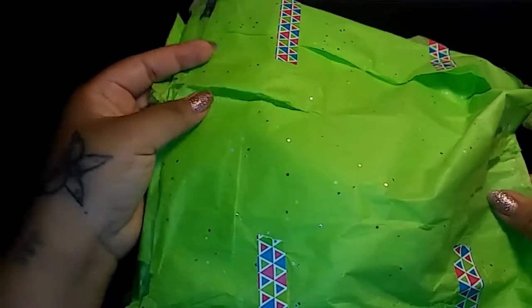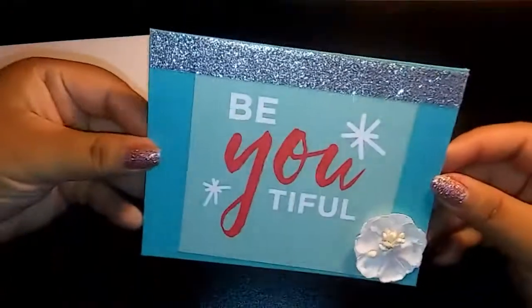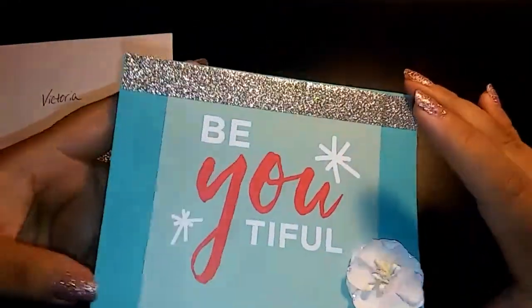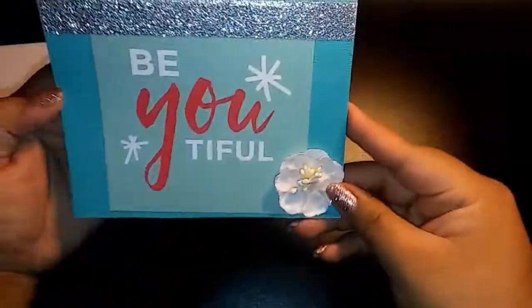Okay so let's just jump right in. She covered it really, really nice with this green tissue here. Her card here is super cute. She put some sparkly washi and then this is her card — super cute, beautiful with a little flower with glitter. I love anything shiny. She just wrote me a message here; I will keep that to myself. So cute, I love it.